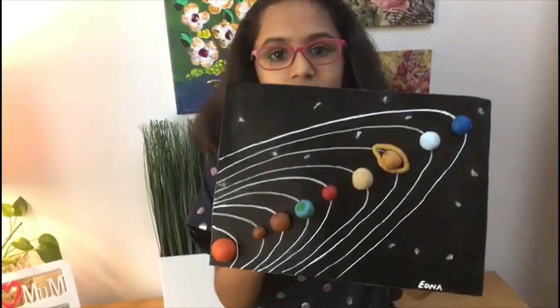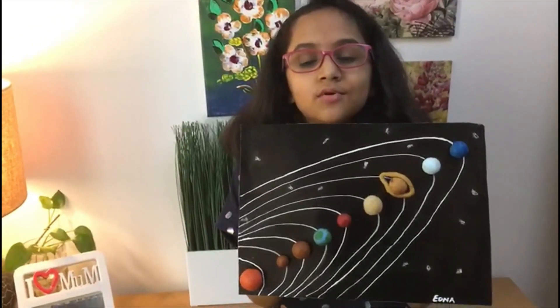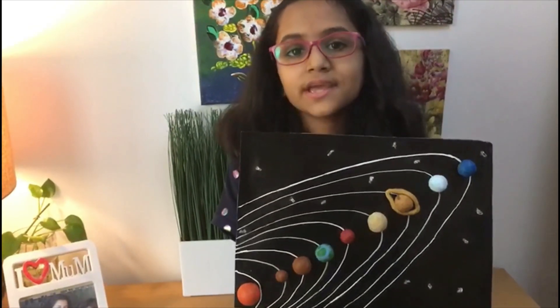Hi, I'm Edna from 4K. As we have learned about the solar system in science, I have made my own solar system model. Let me demonstrate it in brief. This is my solar system model. Here we go.